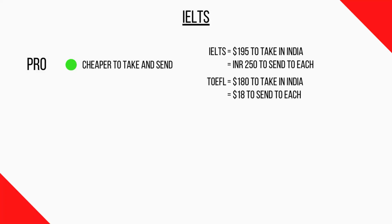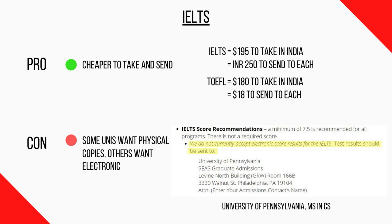Here's an important distinction: a solid pro of the IELTS is that it's cheaper to take and send. The numbers vary across countries, but there's a cost difference. However, a con with the IELTS is that some universities want physical copies and others want electronic copies. For example, the University of Pennsylvania's master's in computer science program only accepts the physical copy of the IELTS result.